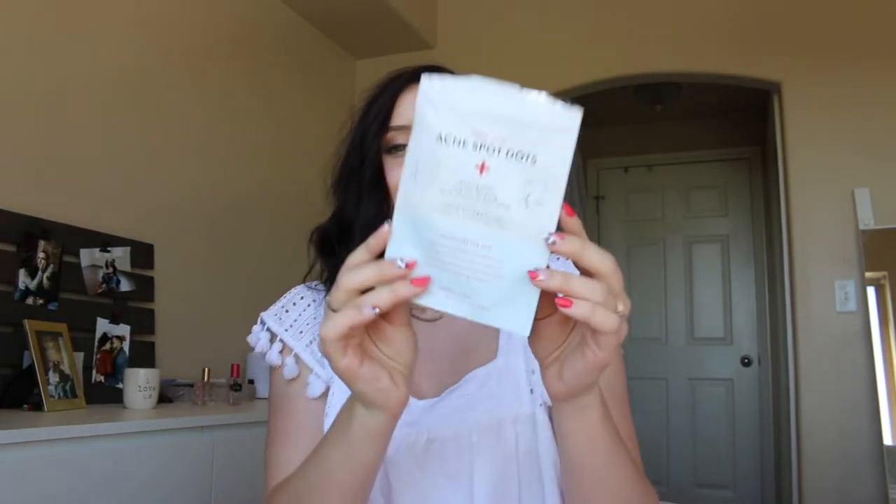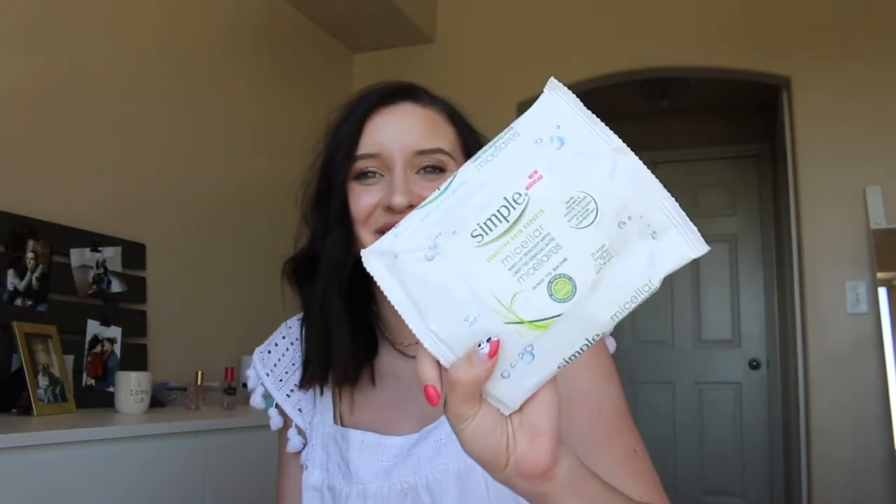These I absolutely love — the Peach Slices Acne Spot Dots. I've talked about these lots on my channel and I continue to repurchase them. The only thing that's hard is I don't go to a Walgreens or CVS often, so every time I'm there I try to stock up. And I do really love those. Another one of the Simple wipes — I love these and I go through them so fast, it's insane.